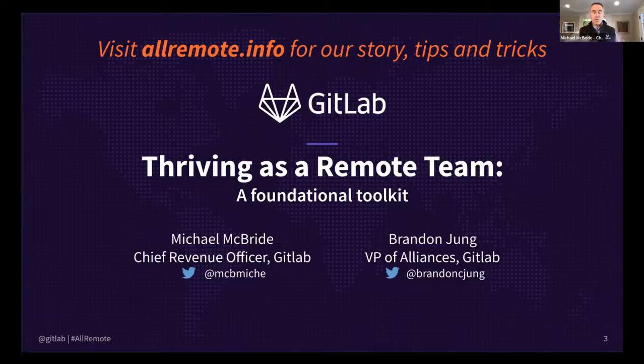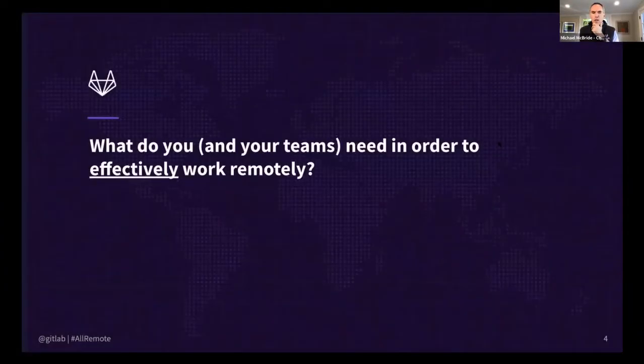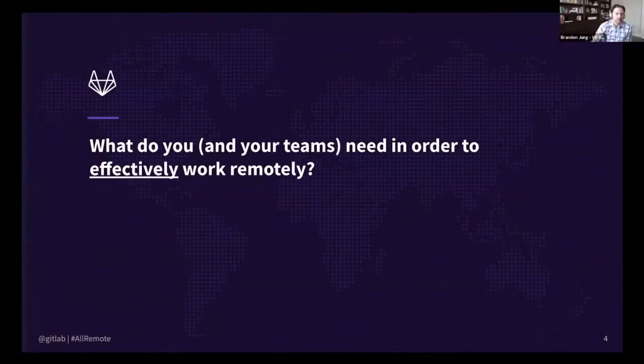We're going to go through some material, but we also want this to be very much an interactive conversation. We know there's lots of questions on people's minds, so please don't hesitate to ask questions. I'm going to share my screen here — Brandon, if you could just switch it back or share the Google doc.